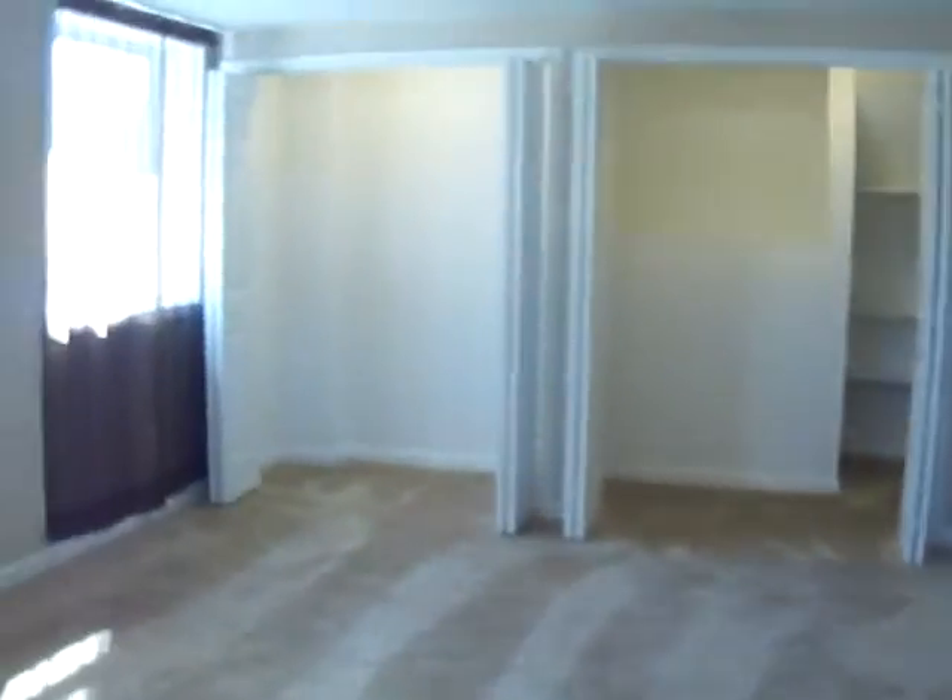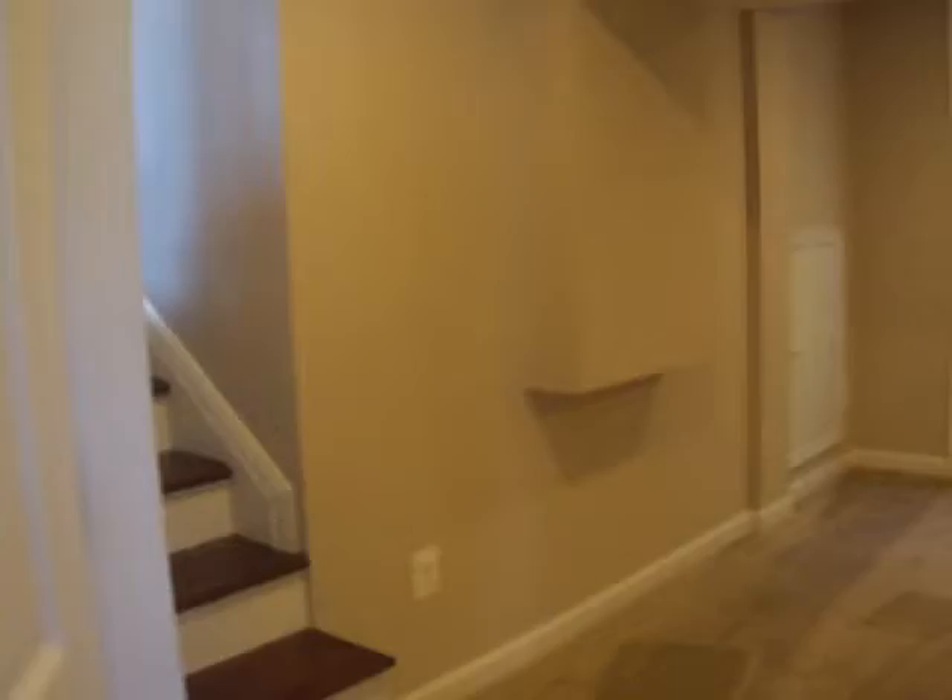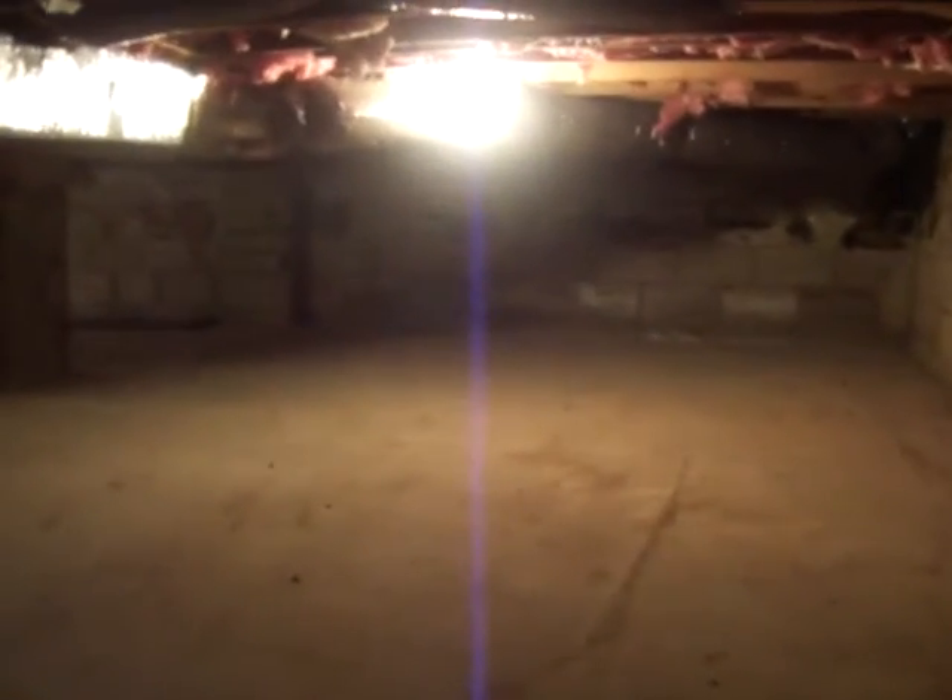One other thing I want to show you that's really cool is there's a lot of storage space. Over here to the left you have this little access panel — it's held in place with magnets. It opens up to a giant crawl space with a light in there. We just had a really big rainstorm and this crawl space is bone dry. You can see all the new insulation, all the new plumbing, and the modern PVC piping. Tons of storage.